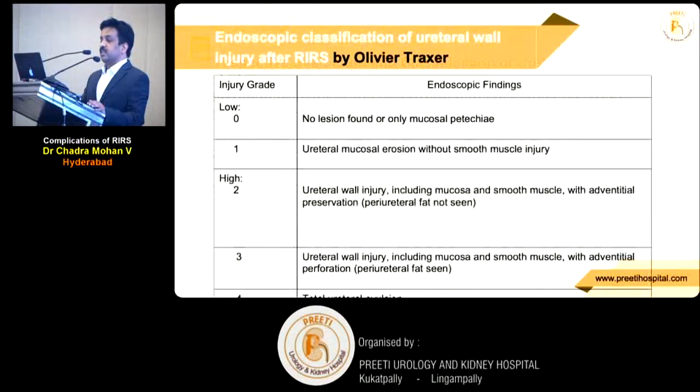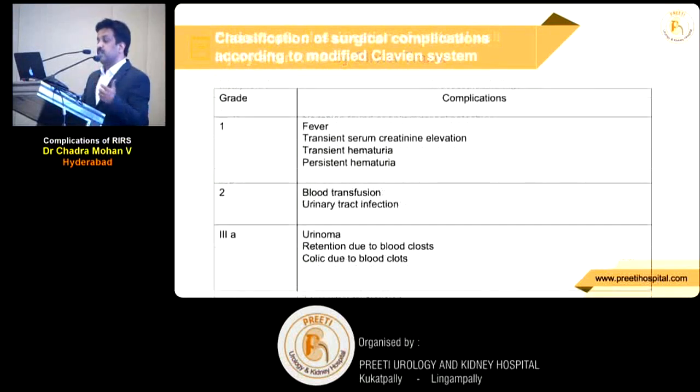Oliver Traxer's classification is: simple — no lesion found, ureteral mucosal erosion, ureteral wall injury, wall injury with adventitial perforation, and total avulsion. Total avulsion we should never see — that is a very significant complication.